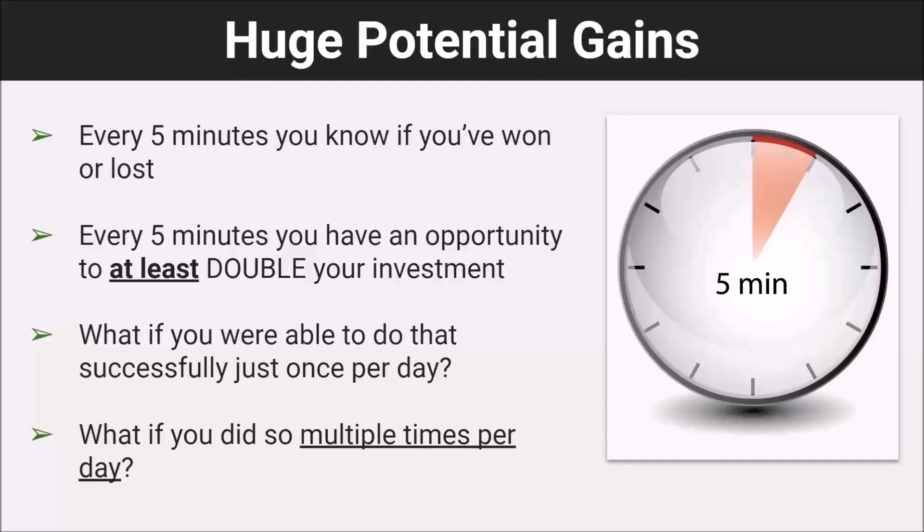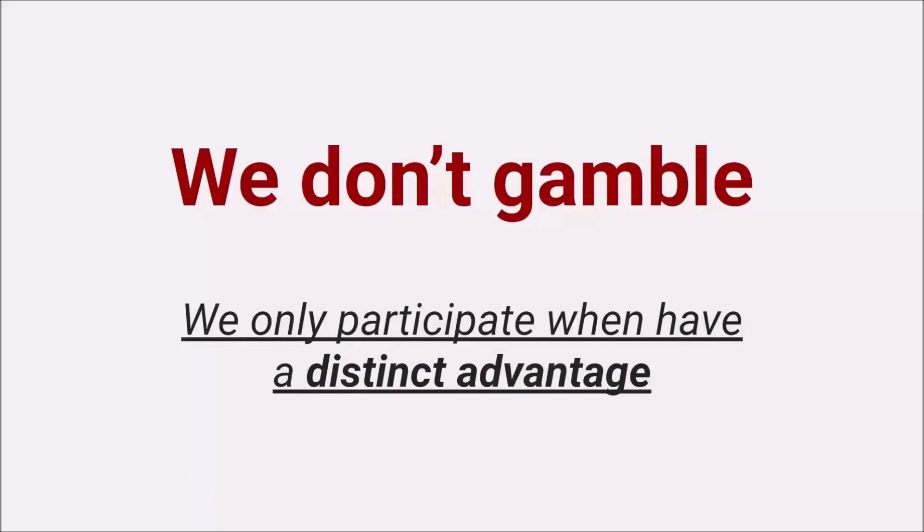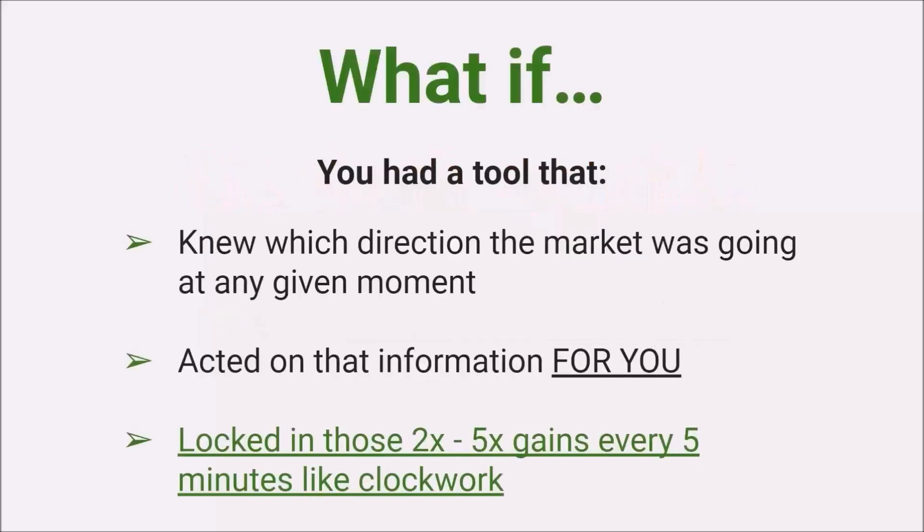What if you were able to do that multiple times per day? Now, for most people, crypto predictions are basically a game of chance — most people are just guessing up or down, and when you're doing that you're essentially gambling. But we don't gamble, and we don't suggest you gamble either. We put our money into something when we have an advantage, and that's what separates investing from gambling.